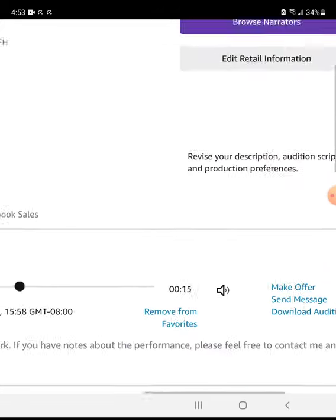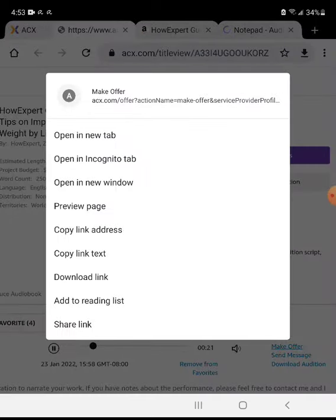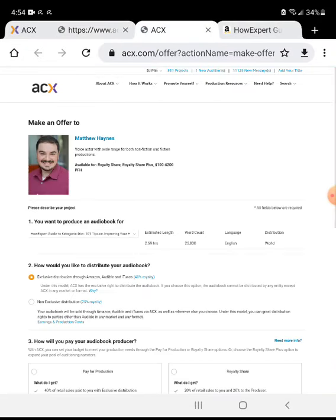Continuing the audition: 'By living a keto lifestyle, then check out How Expert Guide to Ketogenic Diet.' This book by Zach Hearn gives us a detailed look at the ketogenic diet. Keto has become a popular diet in recent years, although it's not a new diet.